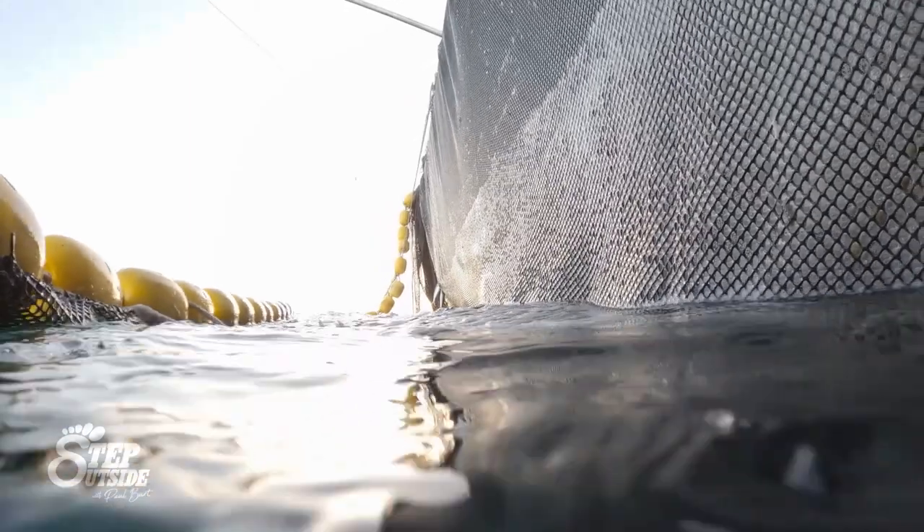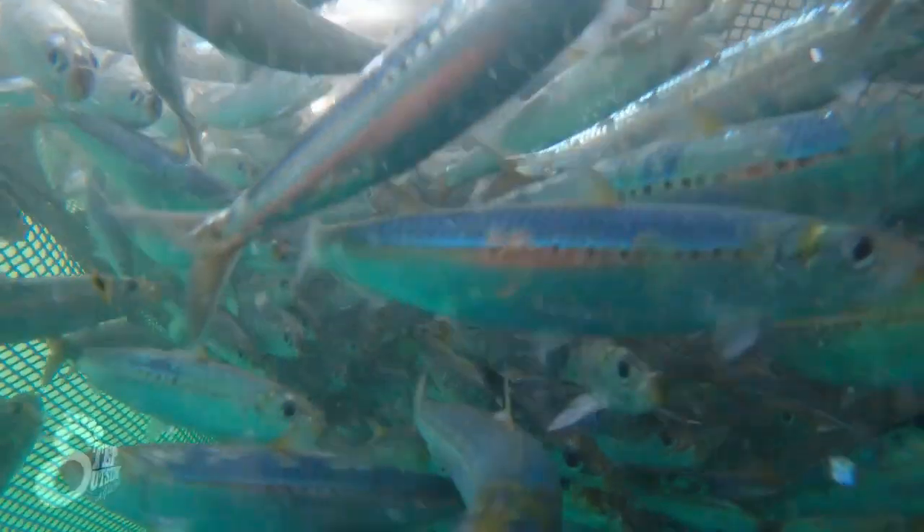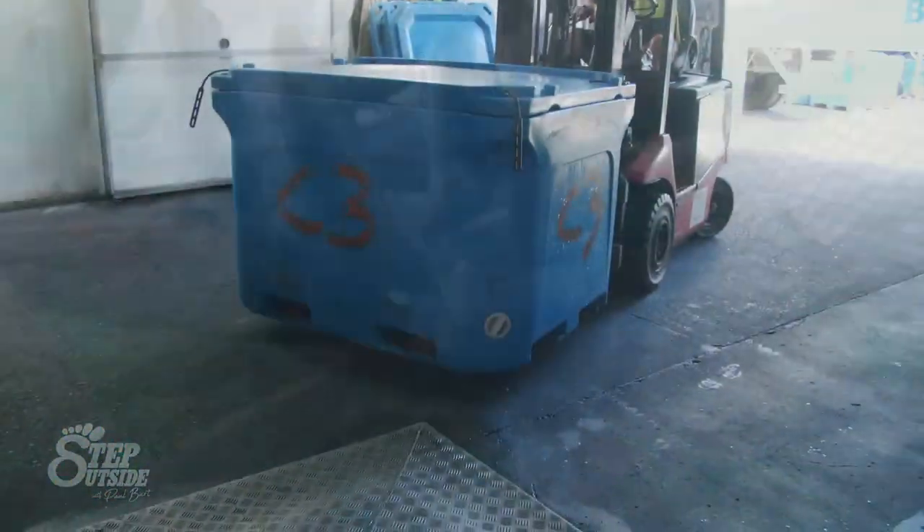On last week's show we ventured out of Yamba on Tweed Baits purse-seining vessel, catching east coast pilchards. Now that we've caught them, what's the next process to get them into the bags?